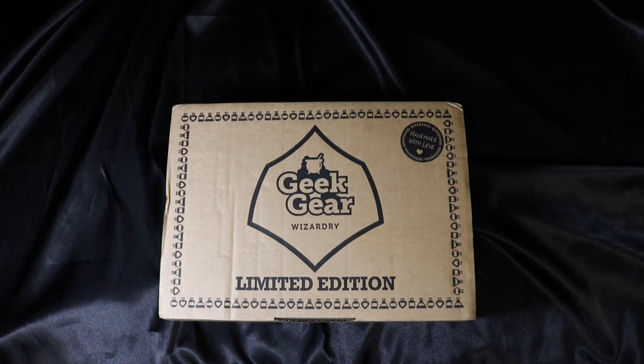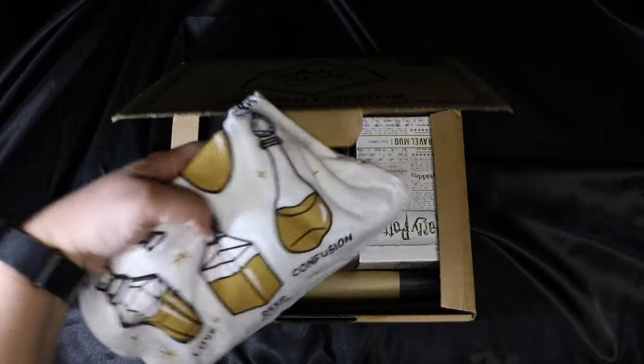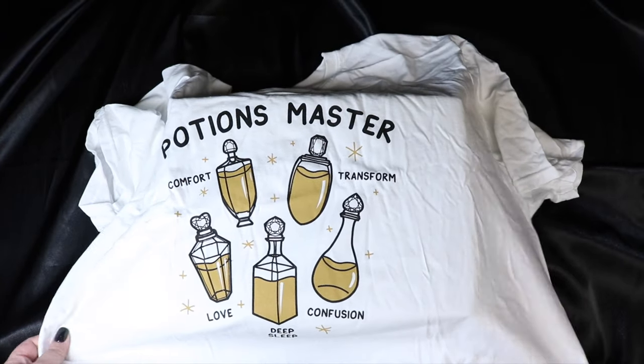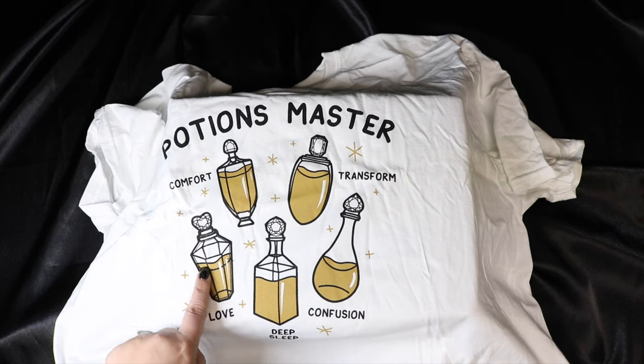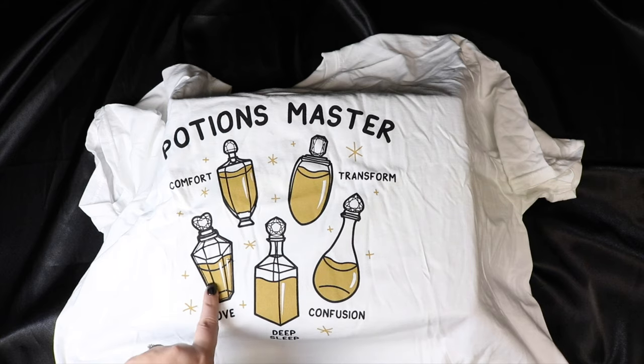Let's go ahead and open it. Right off the bat I see the shirt. It is a potions master shirt and it has comfort, love, deep sleep, confusion, and transform. I kind of like that. The only thing I wish they would have done differently is maybe have some other color in there. I kind of feel like this goldy tan color they used is kind of lackluster - I almost would have preferred shiny silver, or all of them in slightly different colors. But it is a cool shirt and I will definitely be wearing it. I kind of like that it's on the white, but I don't know about this tan color they went with for the actual potions.